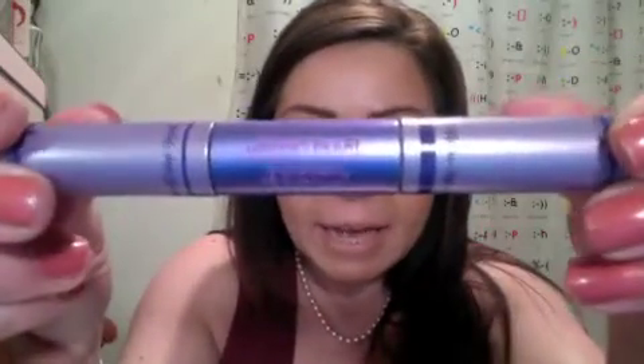I actually used the Urban Decay Eyeshadow Transforming Potion mixed with Blackout from the Naked 2 palette, but you can use liquid eyeliner if you want. If any of you choose to do this yourselves, I would love to see a video response. I'll also be putting this video on my blog — seattlesbestcrystal.blogspot.com. Let's get right into it.